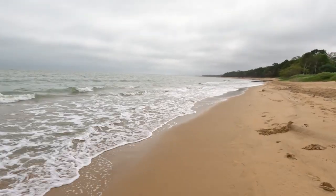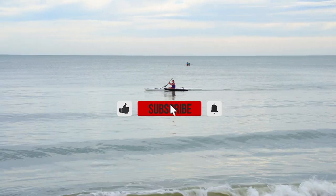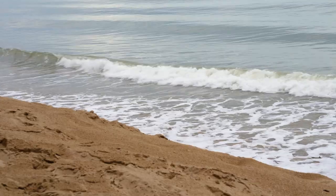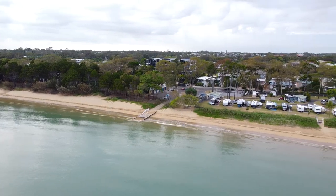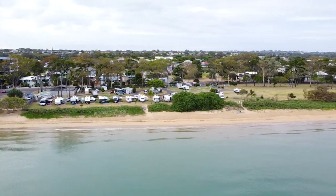We're staying at Scarness Park on the beachfront and it's a little ripper. Scarness Beachfront Tourist Park is situated in the heart of Hervey Bay and is an absolute beachfront park in the protected waters of Fraser Island.